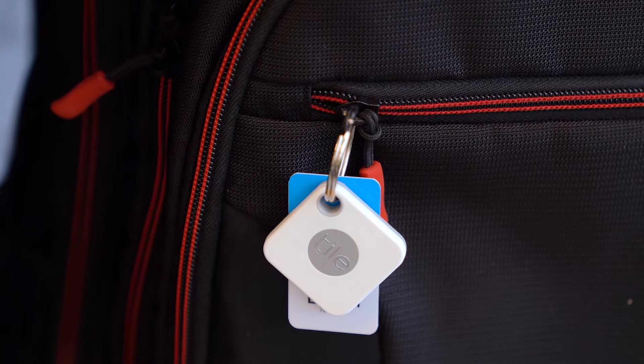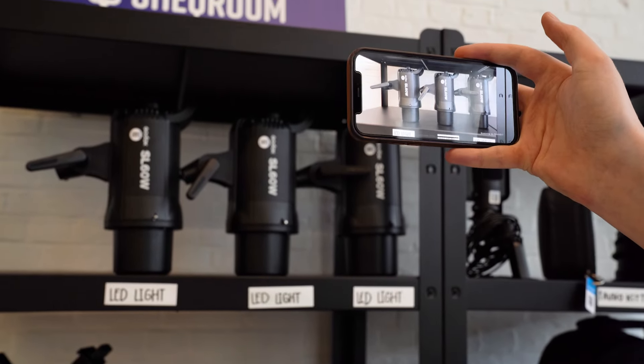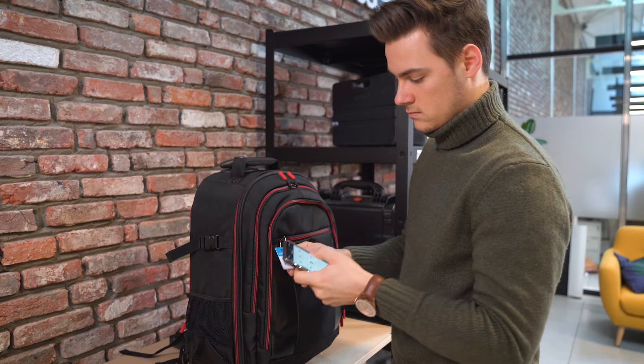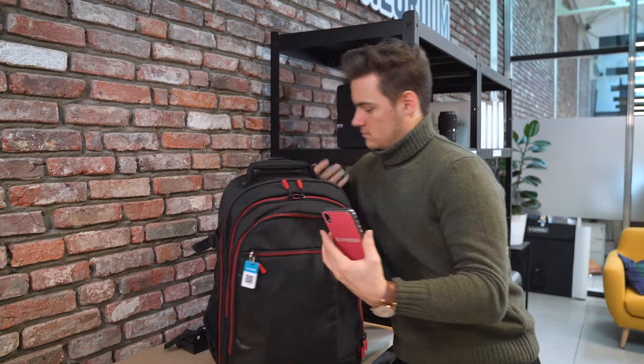You might be wondering how barcode tracking compares to RFID. While RFID tags are more technologically advanced, they require an investment in infrastructure to work. Barcode tracking is more cost-effective and easier to implement, which makes it an ideal choice for many organizations. To fully reap the benefits of barcode tracking, you need to have the right software.